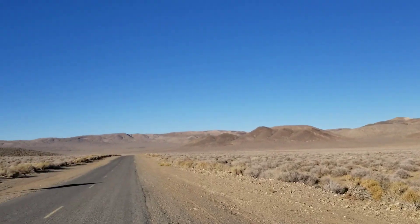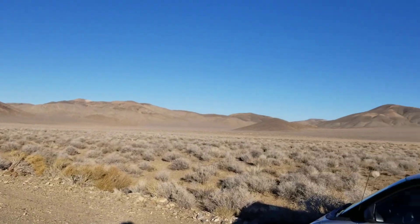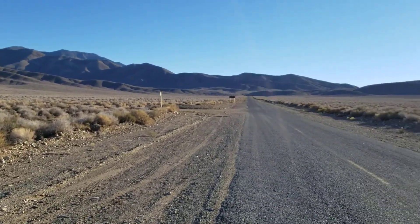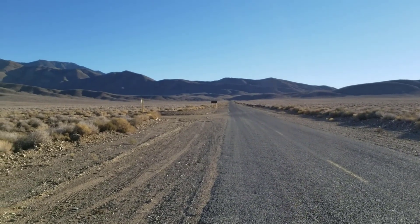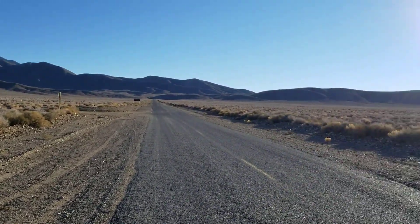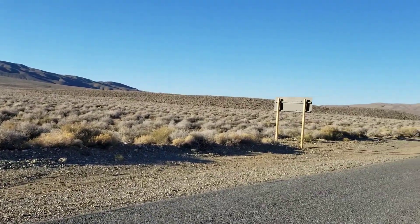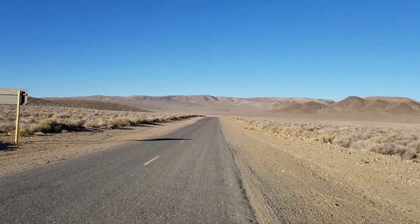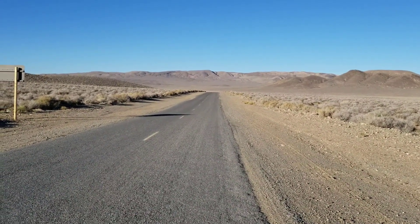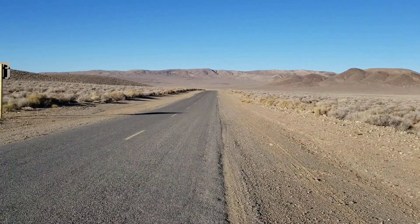Here's a look around — that's toward Telescope Peak and Wild Rose Peak. And then here's the opposite side of Immigrant Canyon, the west side. And this is back toward Highway 190 and out back to Las Vegas.